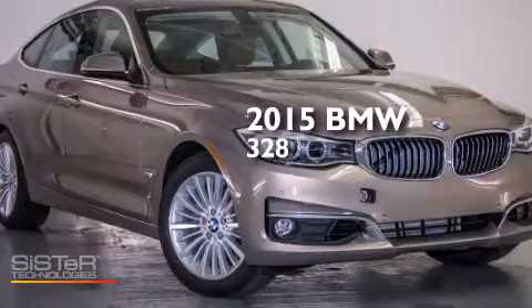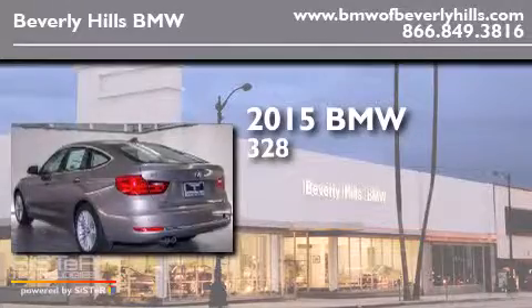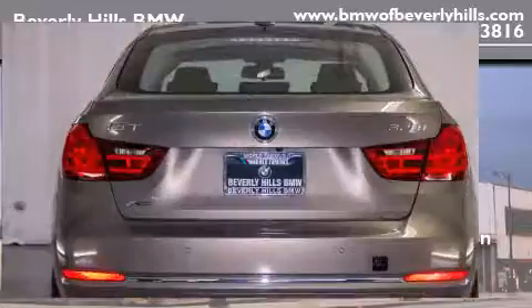This is a brand-new 2015 BMW 328. It features a 2.0-liter four-cylinder engine, an automatic transmission, and all-wheel drive.